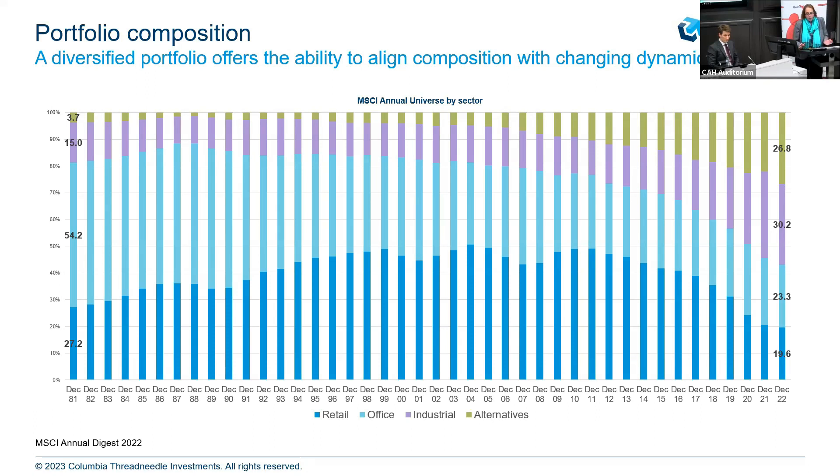No surprise — hybrid working was around before COVID, COVID accelerated the trend, but it was already happening. So if you were just in the office sector, you potentially have a lot of overexposure to a sector where we are structurally seeing a change in demand. We will not have the same demand in the office sector as we've had in the past. So structurally things are changing.